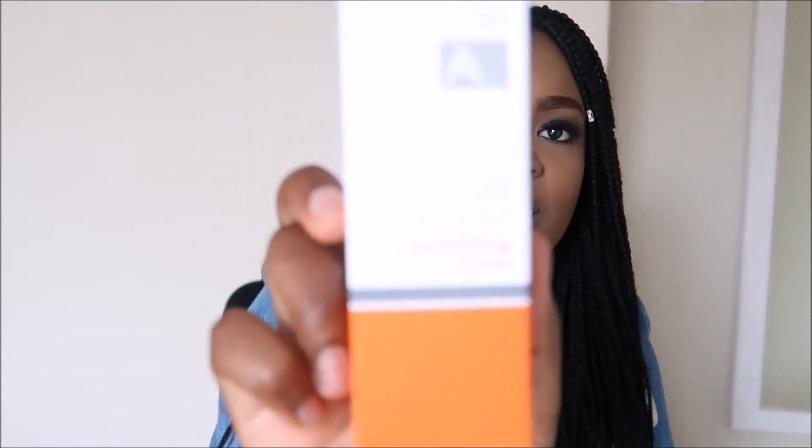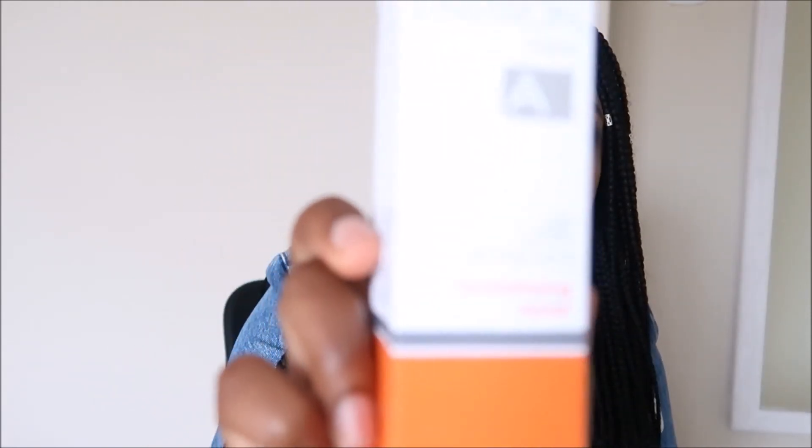I then received a moisturizer, which is supposed to help with hydrating your skin — which is what I really need. And then I received a revitalizing toner.